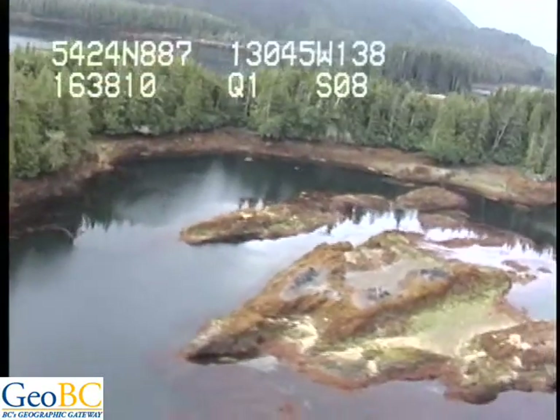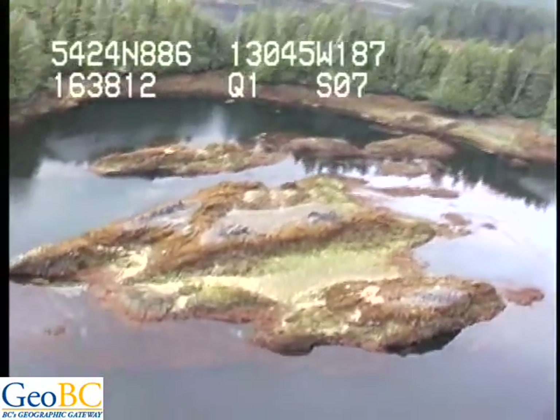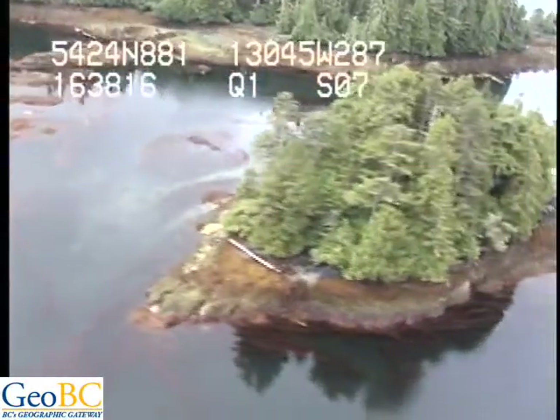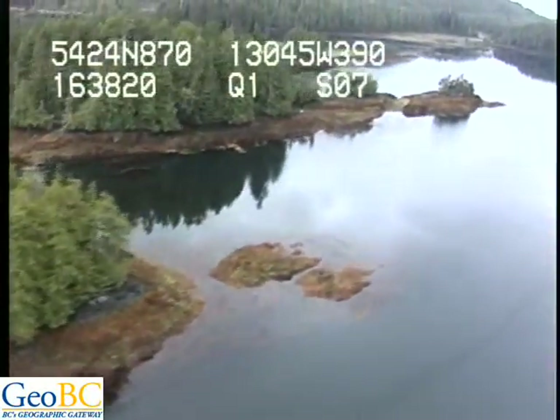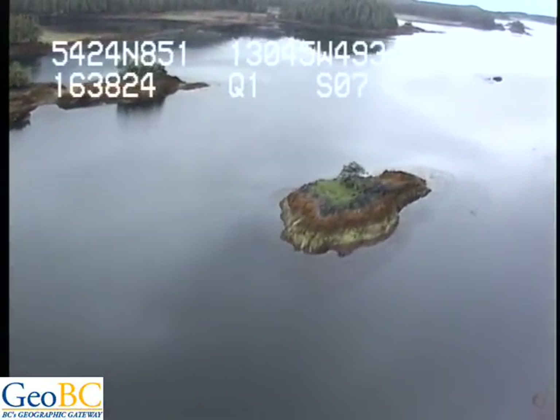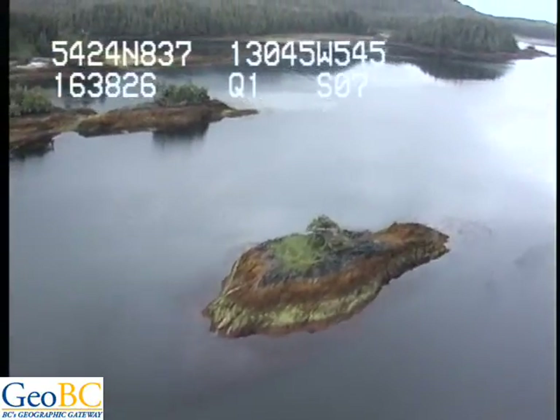We've got bedrock ramp shorelines with a couple of old veneers, sand in the lower intertidal on some of these. There's another bedrock island — those are large blade Laminarians. Little tiny islets here.